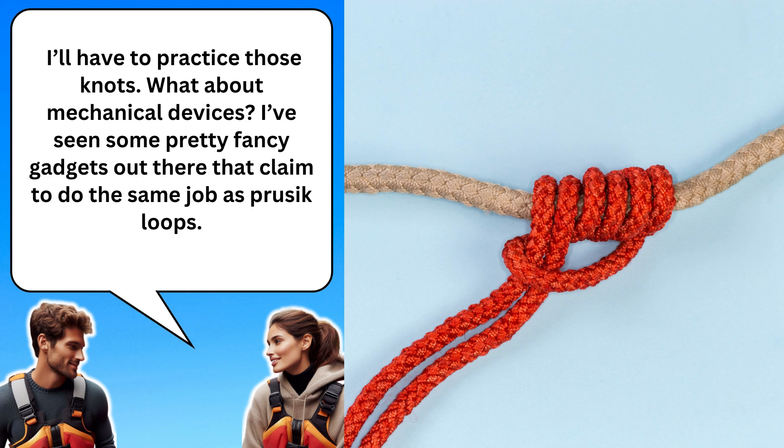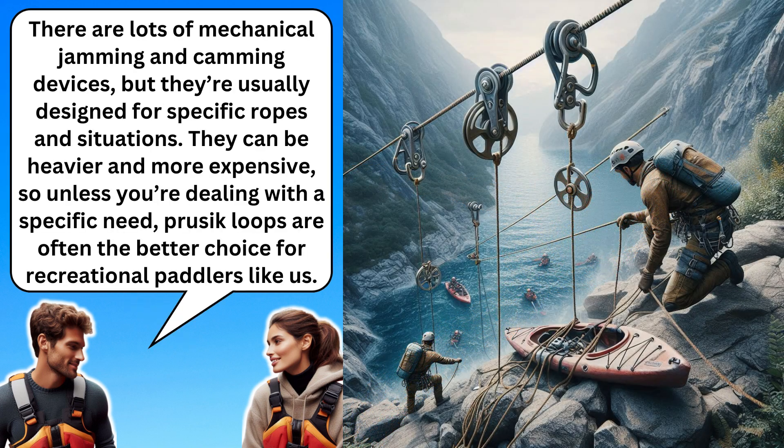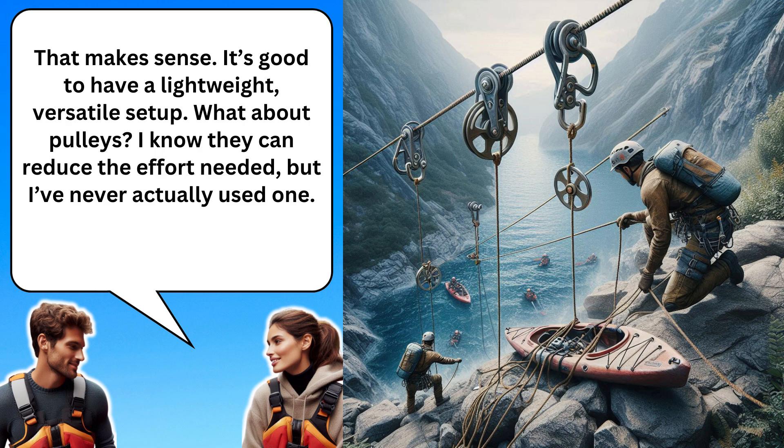I'll have to practice those knots. What about mechanical devices? I've seen some pretty fancy gadgets out there that claim to do the same job as prusik loops. There are lots of mechanical jamming and camming devices, but they're usually designed for specific ropes and situations. They can be heavier and more expensive, so unless you're dealing with a specific need, prusik loops are often the better choice for recreational paddlers like us. That makes sense. It's good to have a lightweight, versatile setup.